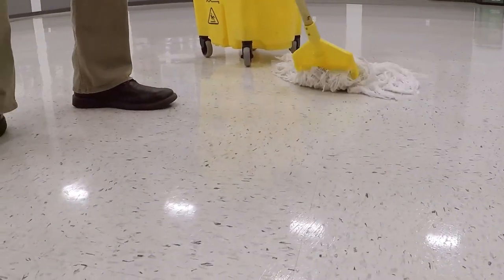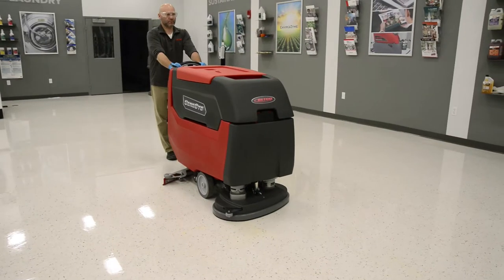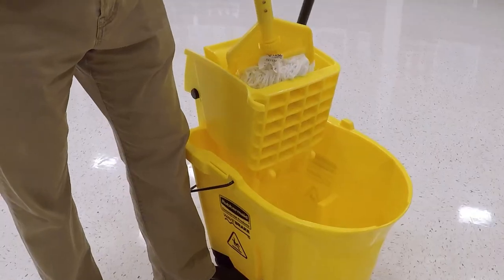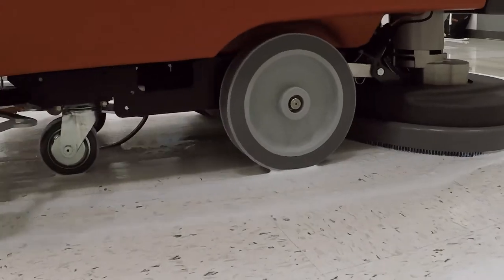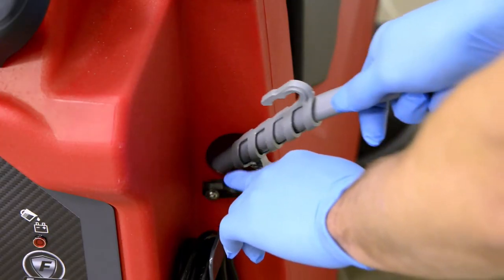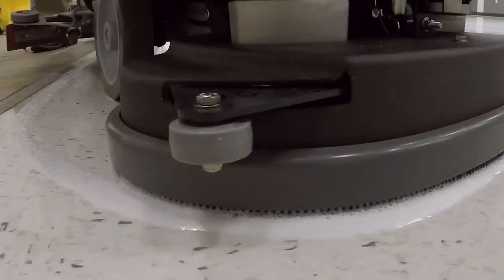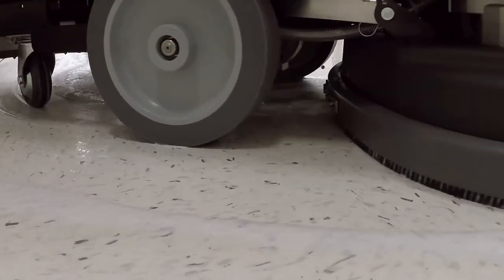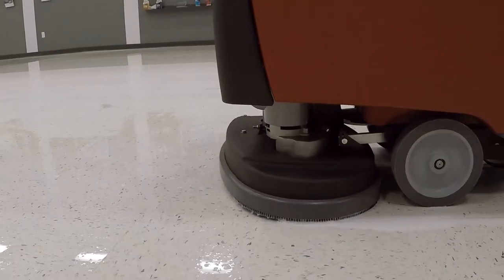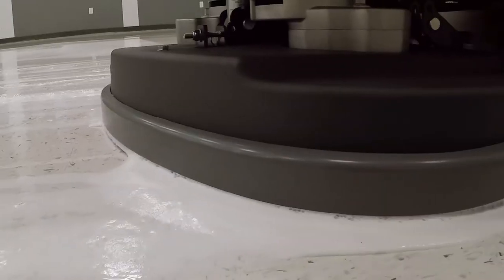Once the area has been sufficiently top scrubbed, either with damp or dry method, rinse with warm water to ensure all residue has been removed before applying finish. This rinse can be accomplished with an auto scrubber or mop and bucket. If performing a wet top scrub, fill the auto scrubber with cold water and Betco Best Scrub or Daily Scrub SC at appropriate dilutions. Attach a green, blue or maroon pad to an auto scrubber to top scrub the floor. In the wet scrub procedure, we recommend a double scrub to ensure all embedded soil is removed.